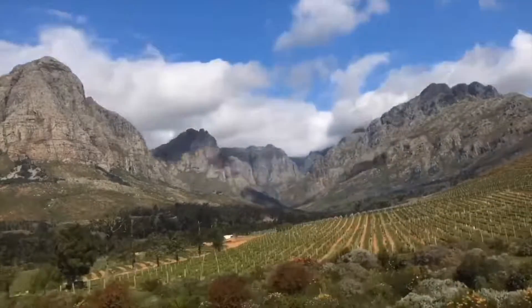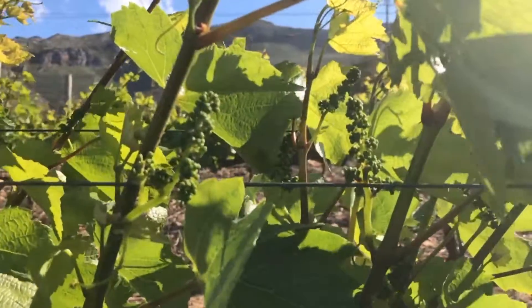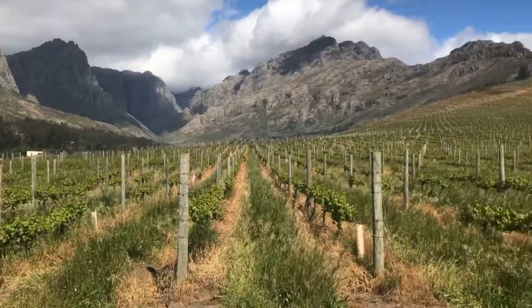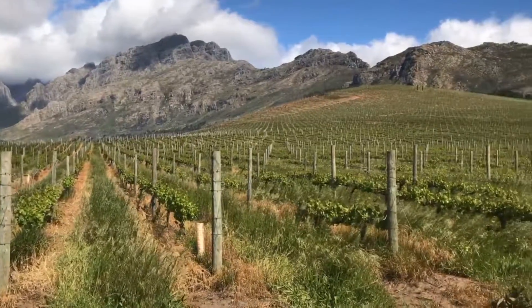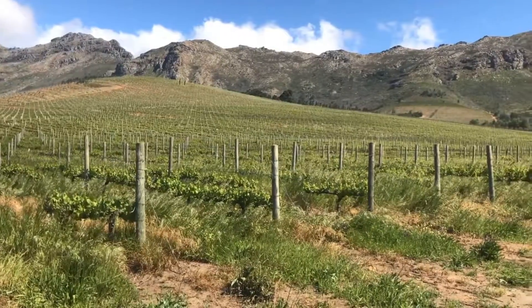One of the factors at Oldenburg that we've talked about — one of the eight elements that plays a significant role in the vineyards — is the wind. The wind is coming over those mountains at 1,600 metres, so we're at about 15 degrees here. I think in Stellenbosch today it's around 19, 20 degrees.